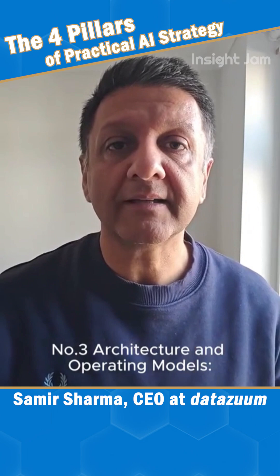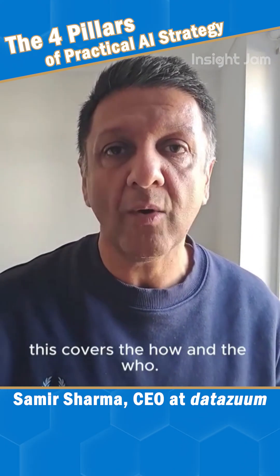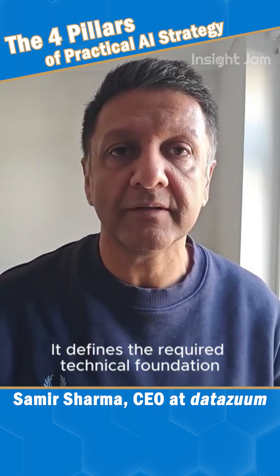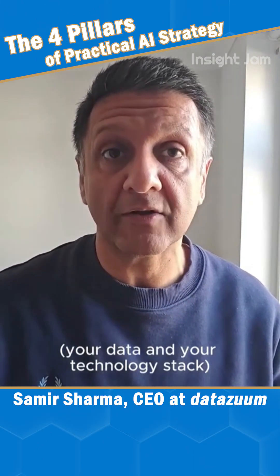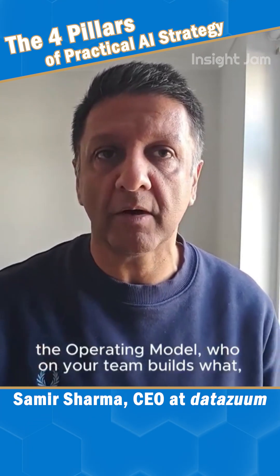Number three: architecture and operating models. This covers the how and the who. It defines the required technical foundation — your data and your technology stack — and crucially, the missing link: the operating model.